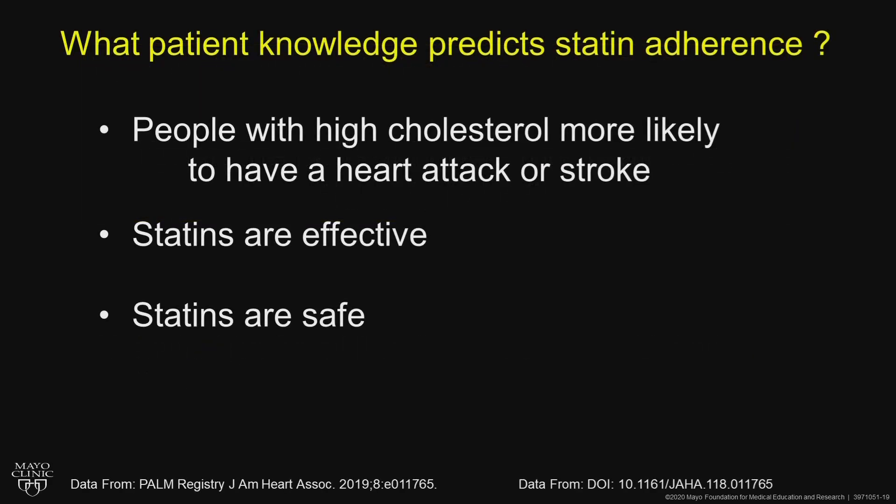Does a patient's knowledge predict statin adherence? It does. People with high cholesterol are more likely to have a heart attack or stroke, and they need to know that. They need to know statins are effective and safe. I tell them they're the boss — if they start to have side effects, stop it and call me, and we'll talk about next steps.